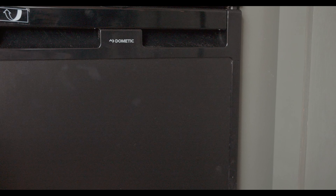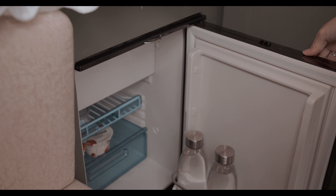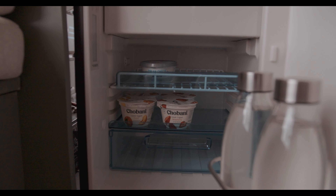You will love the new Dometic fridge that was installed at a comfortable height for easier access. This fridge is powered by DC power, so it has a relatively small draw on the batteries when compared to other AC power components — but we'll get back to that in a second.